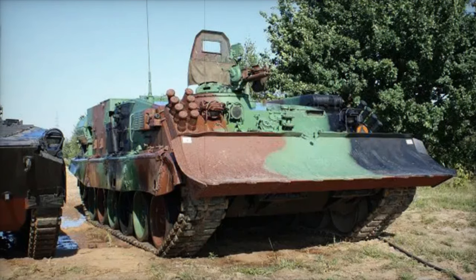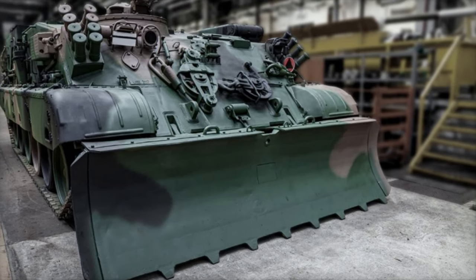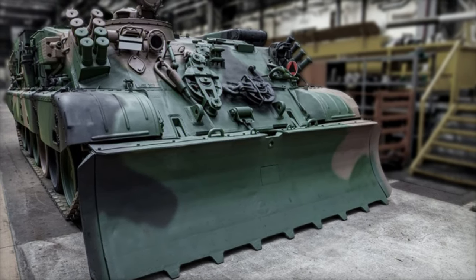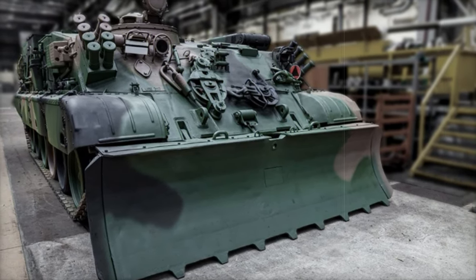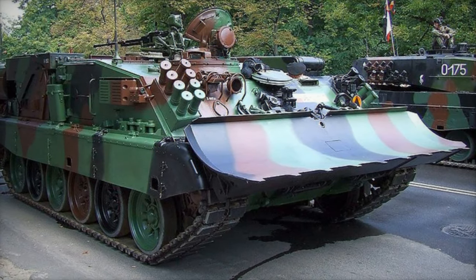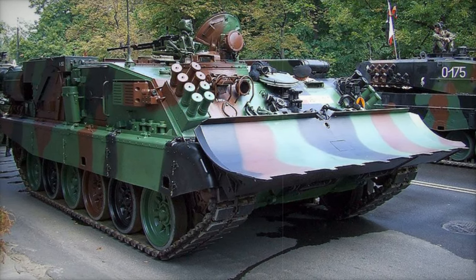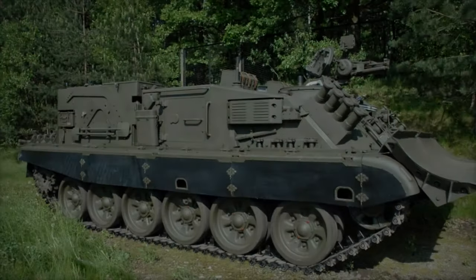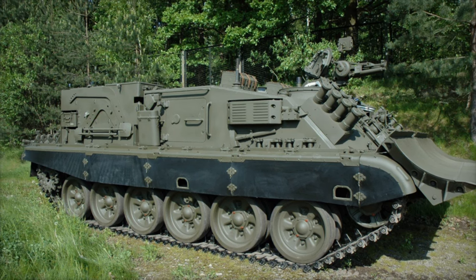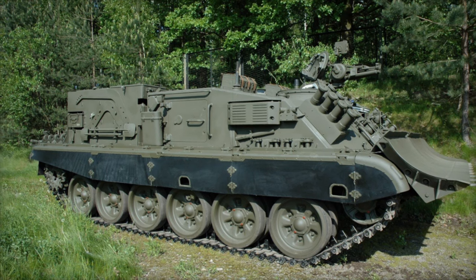This armored recovery vehicle is tailored to support combat tanks like the T-72 and PT-91, offering crucial recovery and repair functions in active combat zones. It was developed to meet the needs of the Polish army in the 1980s, and after successful trials, the WZT-3 was adopted in 1990. An upgraded version, the WZT-3M, was introduced with a more powerful engine and additional features to enhance its battlefield performance.